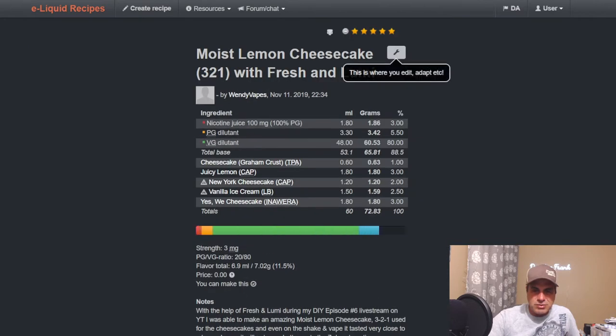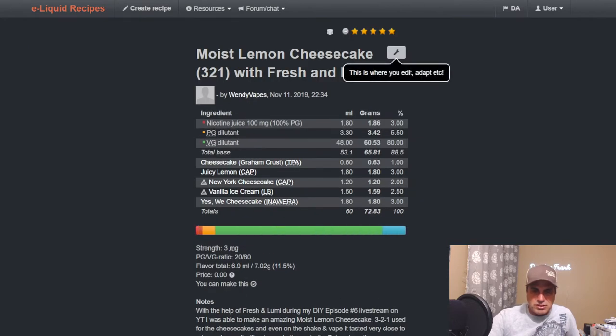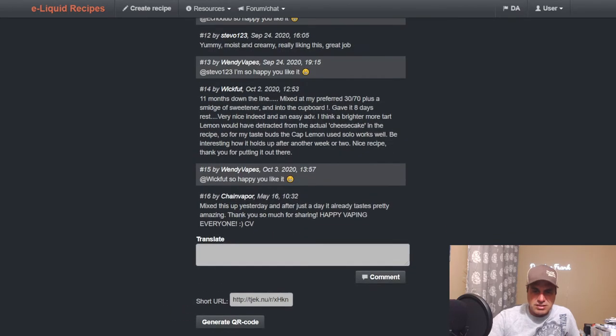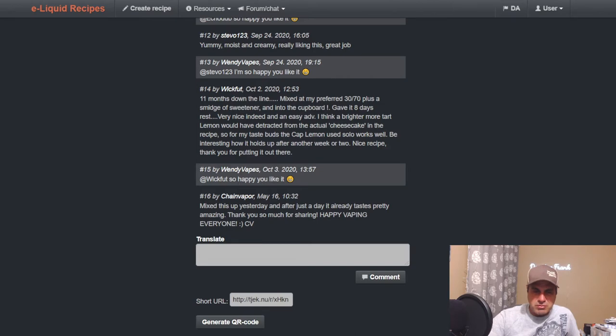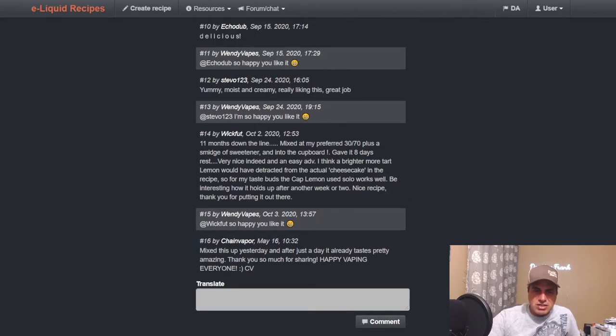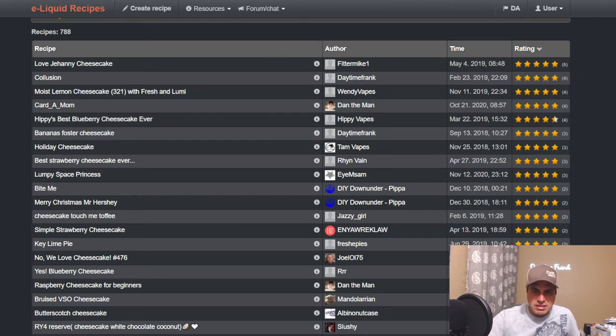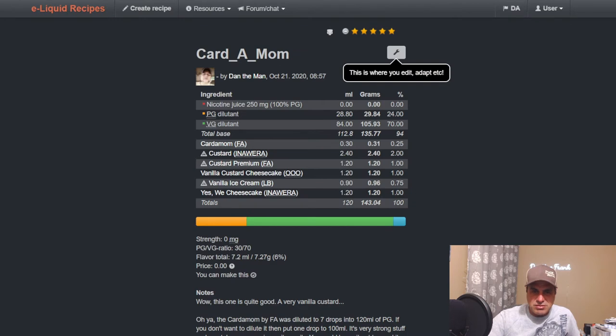Another one from late 2019 — Wendy's Moist Lemon Cheesecake. She did the same three-two-one cheesecake base and threw in some Vanilla Ice Cream from Liquid Barn with some CAP Juicy Lemon. It works nicely. She got a lot more comments — she's a more popular person in general with a very successful YouTube channel.